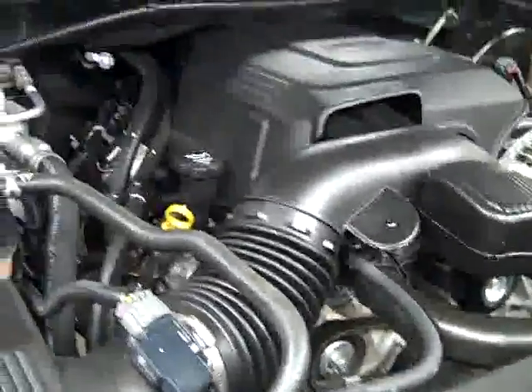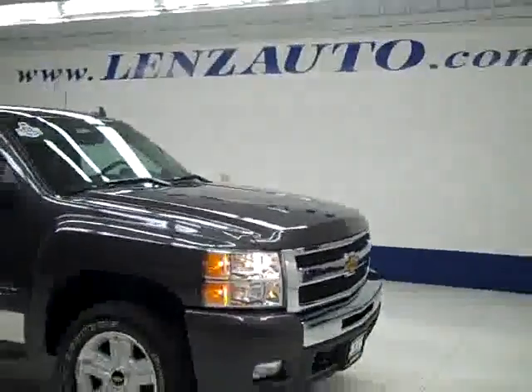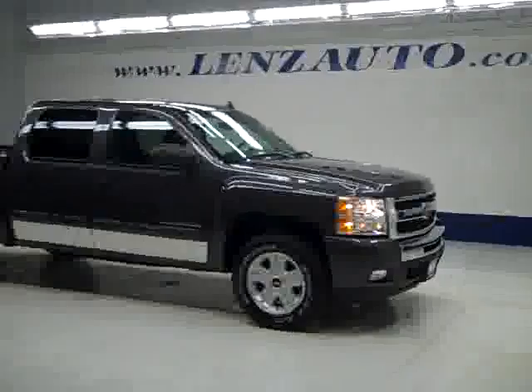If you'd like to see more pictures along with a full description, or to take a look at one of our other more than 400 trucks and SUVs, visit our website at LensAuto.com.